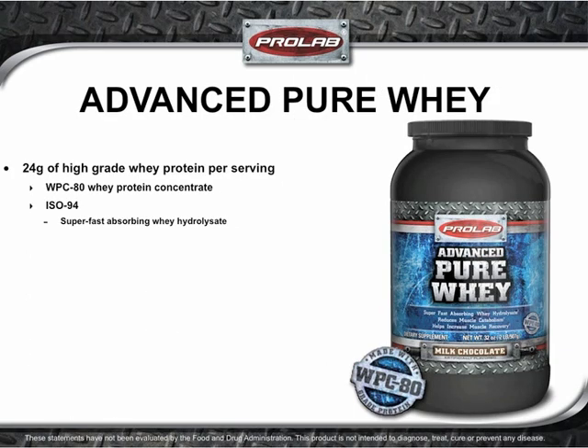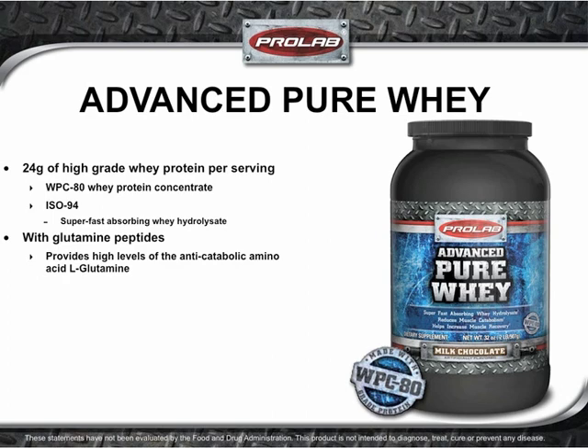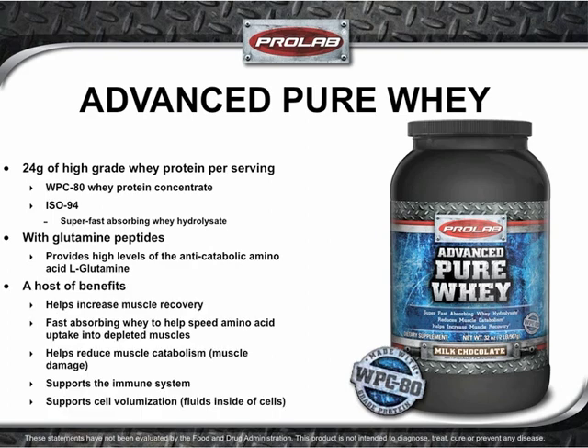Advanced Pure Whey offers a unique dual-protein formulation of WPC-80 and ISO-94. ISO-94 is a super-fast-absorbing whey hydrolysate that can help quickly propel replenishing amino acids to muscles. To round out the muscle-sustaining profile, a healthy dose of glutamine peptides are included — an excellent source of the anti-catabolic amino acid glutamine. Advanced Pure Whey helps increase muscle recovery, reduce muscle catabolism, support the immune system, and promote cell volumization.